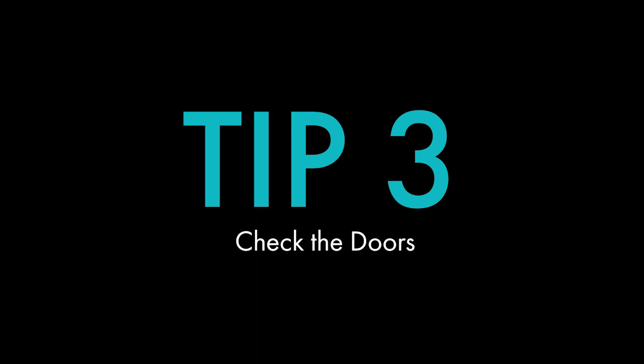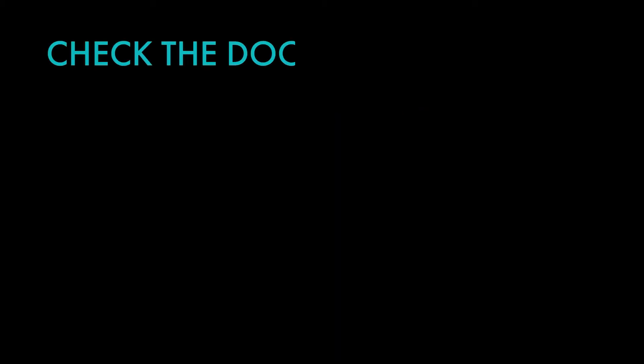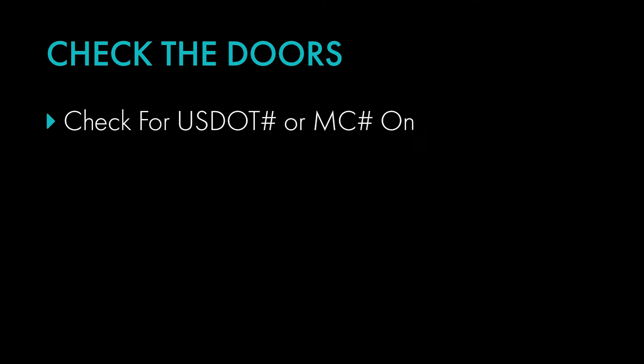Tip three: check the doors. Did you know that by law every motor carrier must have their trucking company's name and USDOT number or MC number on the side of their truck? You can usually find this information on the door of the cab. If the name on the side of the truck does not match the name of the company you hired or your freight broker arranged on your behalf, red sirens should go off.